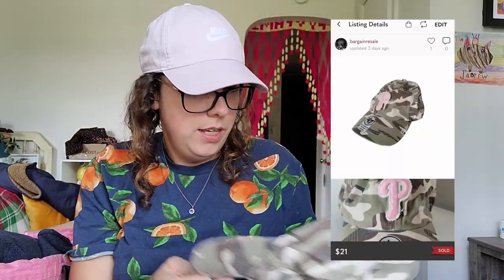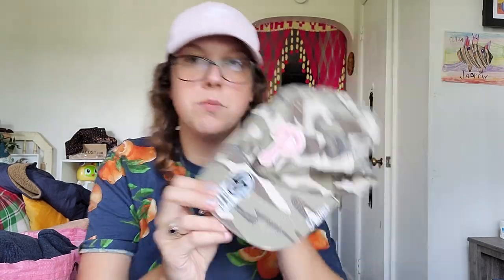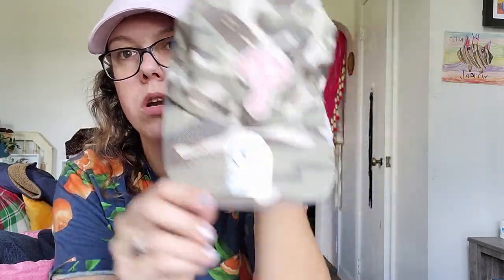This is the only hat I got — a women's Phillies hat. I love selling hats. I'd call it new without tags since it was clearly never worn. I should be able to get around $20 for that.